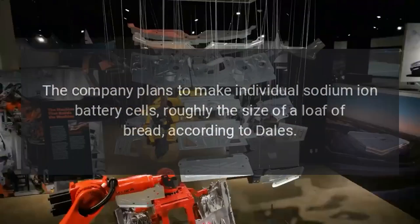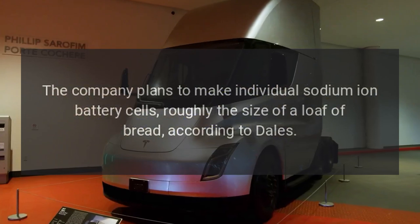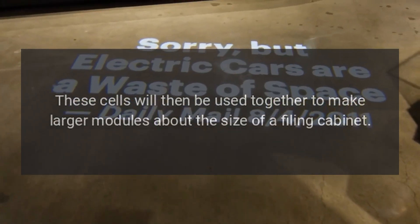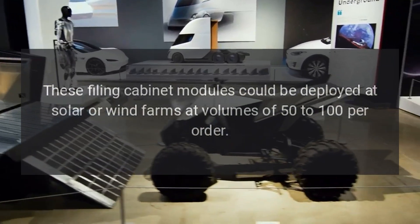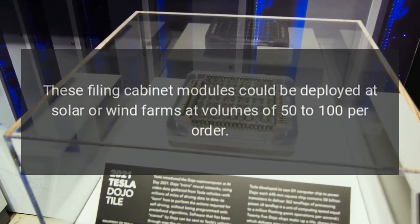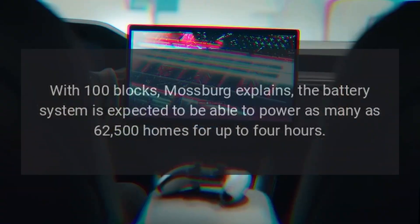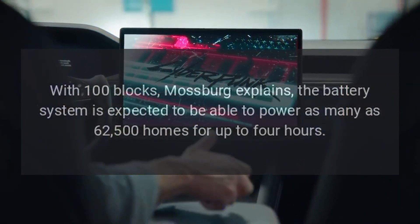The company plans to make individual sodium-ion battery cells roughly the size of a loaf of bread, according to Dales. These cells will then be used together to make larger modules about the size of a filing cabinet. These filing cabinet modules could be deployed at solar or wind farms at volumes of 50 to 100 per order. With 100 blocks, Mossberg explains, the battery system is expected to be able to power as many as 62,500 homes for up to four hours.